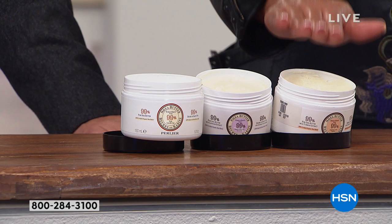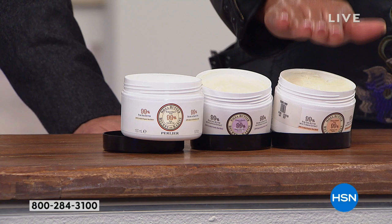This is a jumbo jar — one ounce of this is $21, and you're getting five ounces for $27. That's only $6 more for five times the amount. It's crazy.